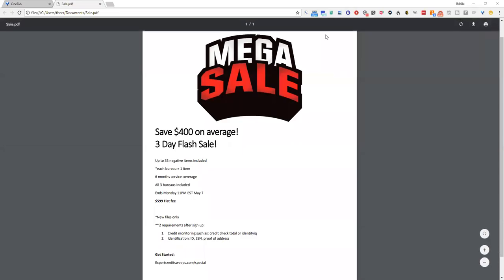Hey guys, just real quick wanted to tell you about the mega sale that we're having till Monday at 11 p.m. Eastern Standard Time, where you can save $400 on average on the credit sweep. It's up to 35 negative items included, six months service coverage, and all three bureaus disputed.